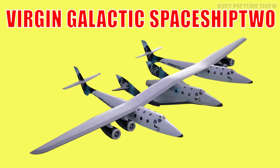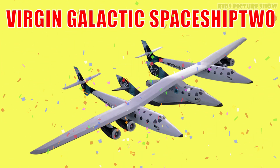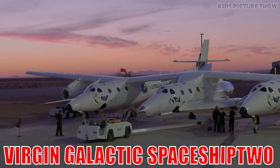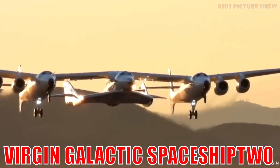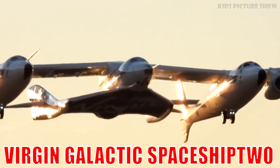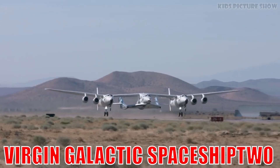This is Virgin Galactic SpaceShipTwo. It's a commercial space plane built to carry tourists to the edge of space. It offers breathtaking views of Earth and marks the dawn of a new era in space travel.